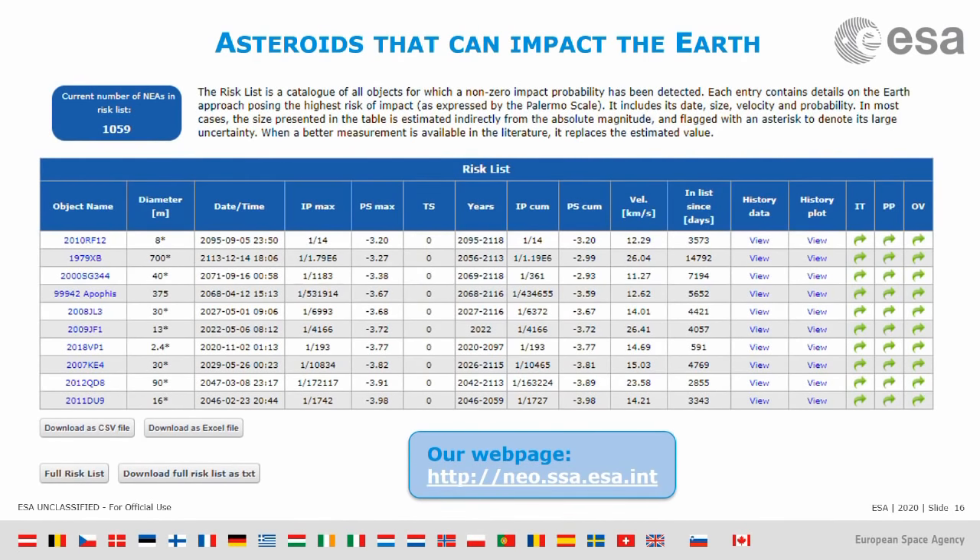The risk list is probably our most important product. The main column is what we call the impact probability — for each of these asteroids, they have this probability of impacting Earth on a specific date. This is just the top 10; if you click down you can get the whole list, which is about a thousand asteroids right now.